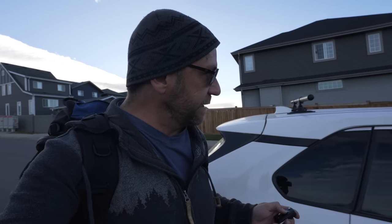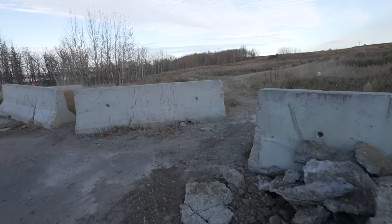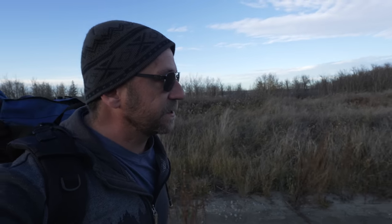Hey everybody, welcome to Camping with Steve. Parked on the side of the road in a residential neighborhood — it's a new area. There's a whole subdivision going in right behind us. And down there there's an abandoned house. You know what that means. Big shout out to Mitch for suggesting this place. I never would have been able to find this without that tip, so thank you very much.